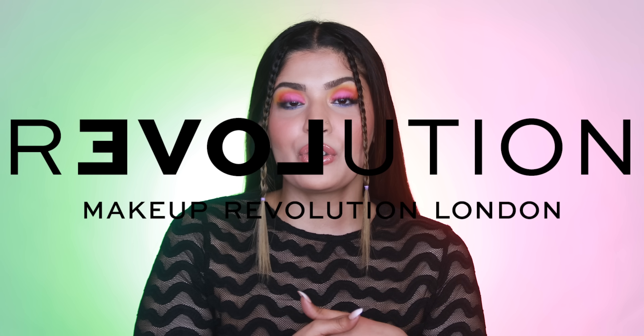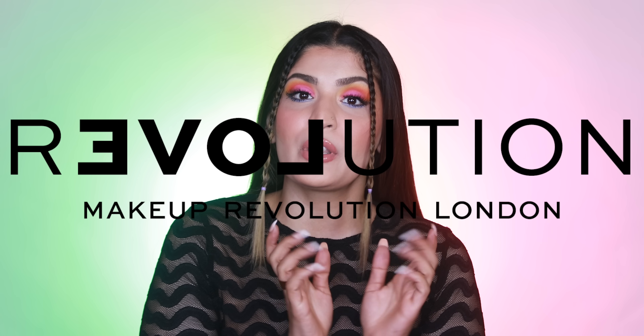Today we have another speed review for you guys since you guys love speed reviews. Today I have a relatively newer brand that I discovered — it's Relove Revolution, or Revolution Relove. Basically it's a sister brand by Makeup Revolution which is supposed to be more fun, more playful, and more affordable. Even though Makeup Revolution is an affordable brand, I feel the price positioning in India is medium premium.